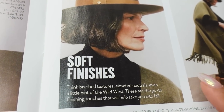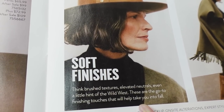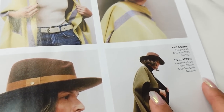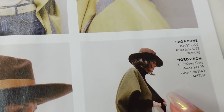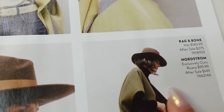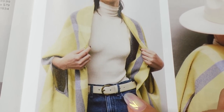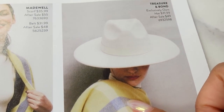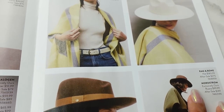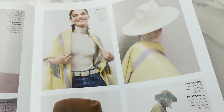On the other side we have soft finishes — think brush textures, elevated neutrals, even a little hint of the Wild West. We have a hat and kind of a poncho scarf from Rag and Bone, a Madewell scarf and belt, the same scarf again, and a Treasure and Bond hat. As much as I love hats, I really only wear hats to the beach, like a sun hat.